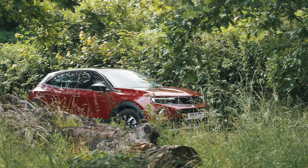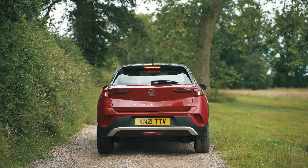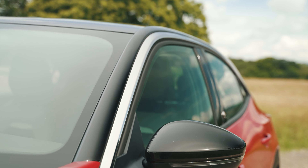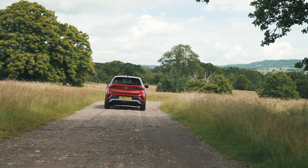Depending on your needs, there are four different trim levels to choose from: SE Nav Premium as the entry-level choice, SRI Nav Premium, Elite Nav Premium — which is the model we're driving today — or finally, the range-topping Ultimate Edition.